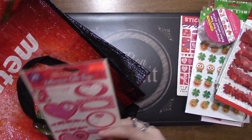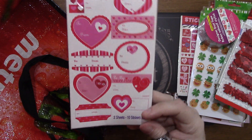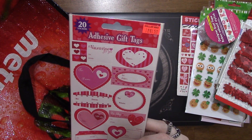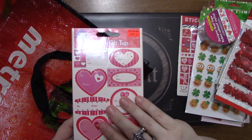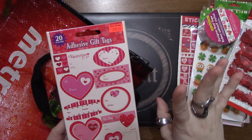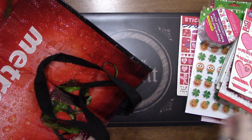I saw these adhesive gift tags so I went ahead and grabbed them as well. I don't think I'm doing the Valentine bags this year, but I'm not a hundred percent sure - I'll have to see. These were only a dollar fifty so I went ahead and grabbed them.